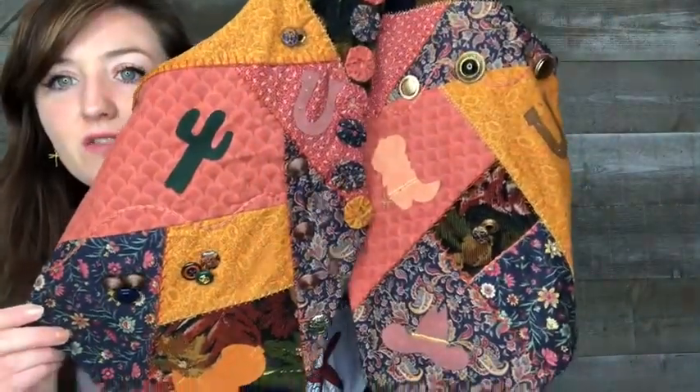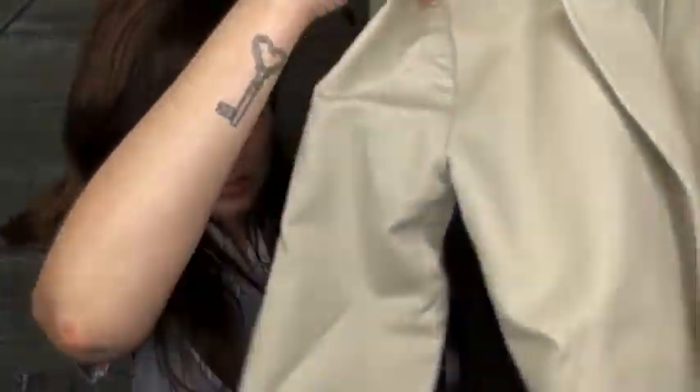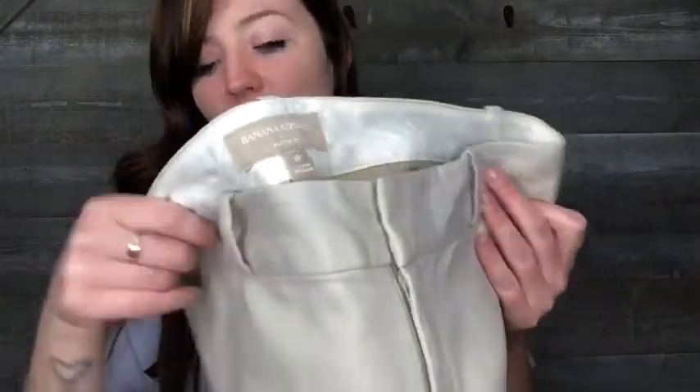I don't normally pick up vests because they don't sell well for me, but at a bag sale I picked this one up because it's so unique — it has little cowboy boots, cowboy hats, and cactuses all over it. It looks handmade, has no tag, and has patchwork details. Next is a Banana Republic suit — there's a matching pair of petite pants and a size two jacket. It's a great career piece, so I think it'll do well.